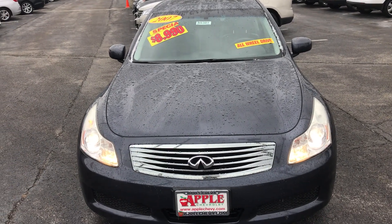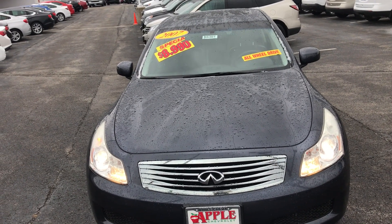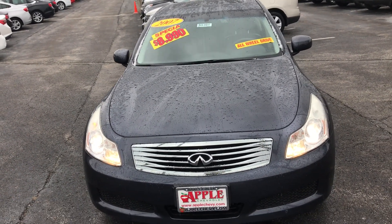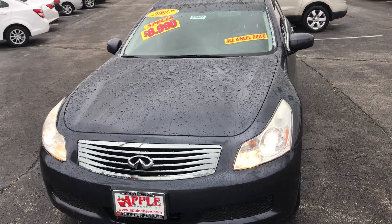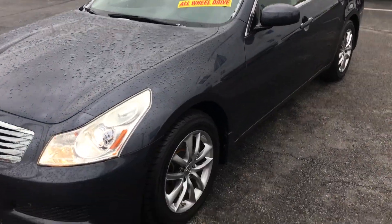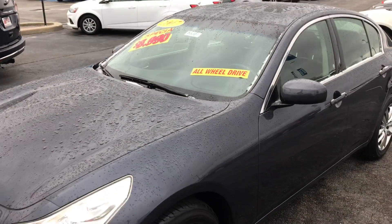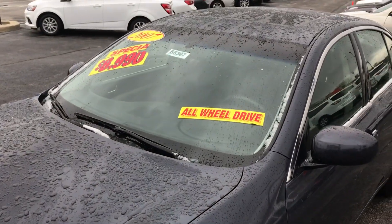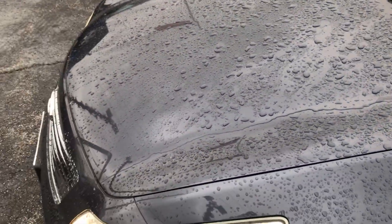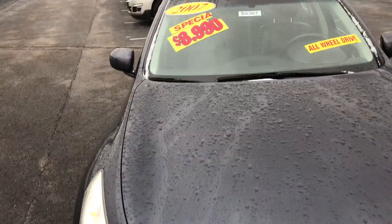Happy New Year, Apple family. This is Johnny over at Apple Chevrolet, and welcome to my used car video pick of the week. Right now we are standing in front of a 2007 Infiniti G35. Now there are a few reasons why I like this car — one being that it is an all-wheel drive vehicle, just in case the snow and the ice decides to come back, so you can be more prepared for that.